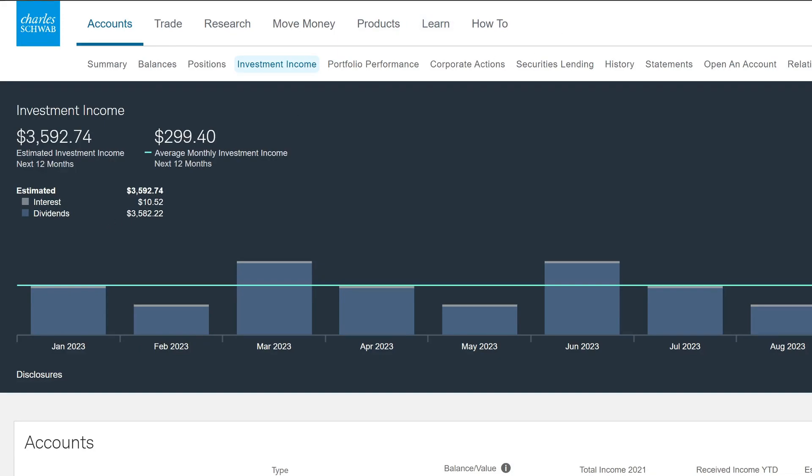On projected investment income, we're projected to make annually about $3,592.74, averaging about $299.40 per month. Last week we weren't able to pull all information from Schwab, so our projected income should have a big spike in the Google Sheets. For January we're projected to make roughly $284.28, February about $176.93 — I really want to bump February up to at least $200 every month. For March we're projected to make about $435; the third month of the quarter is always my biggest dividend income month.